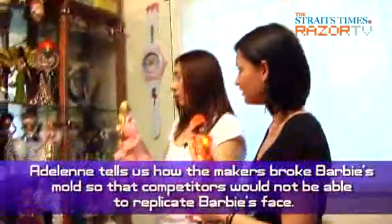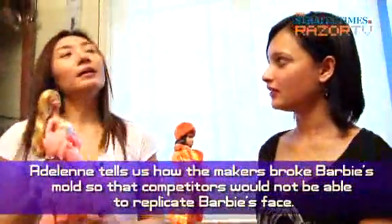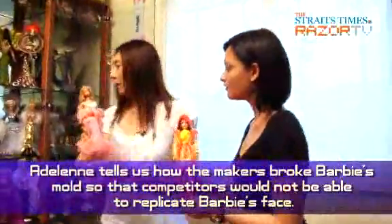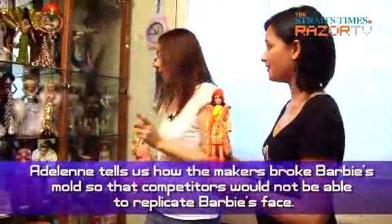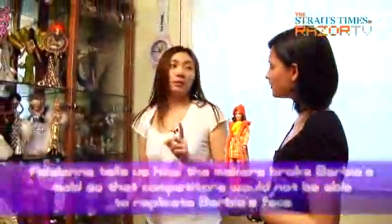They broke the mold for the vintage doll, and comparing a vintage to a reproduction doll, you can see a difference. It will never be the same — they can make it as close as possible, but it will never be the same.